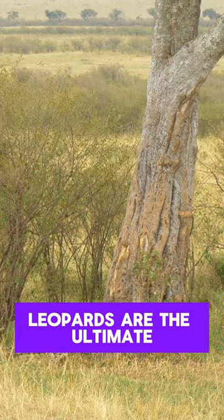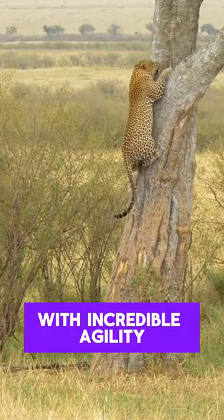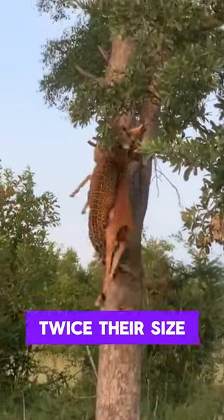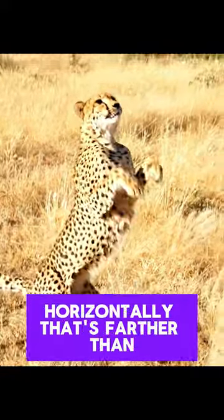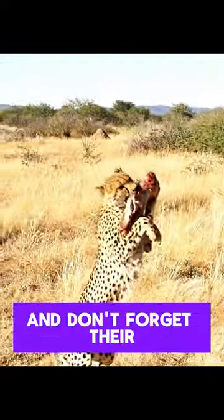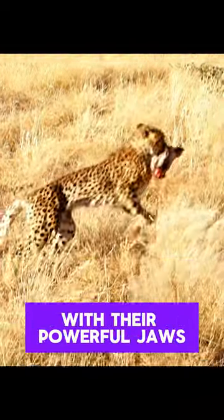Leopards are the ultimate gymnasts of the big cat world. They can climb trees with incredible agility, even while carrying prey twice their size. Their powerful legs allow them to leap six meters horizontally — that's farther than your car. And don't forget their amazing bite force: leopards can crush bones with their powerful jaws.